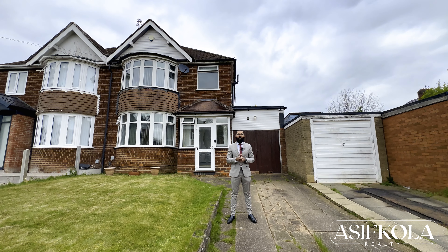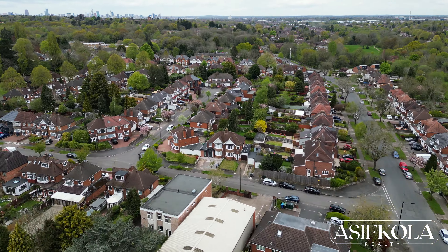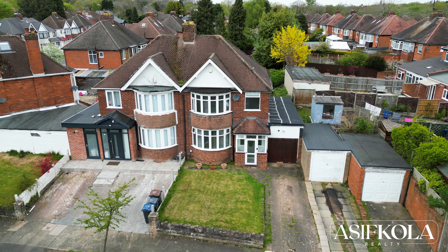On offer behind me is this wonderful three-bedroom semi-detached home with massive potential. There's two reception rooms, a fitted kitchen, a ground-floor WC and a garage. On the first floor there's three bedrooms and a family bathroom. To complete this home you've got a front floor garden, a driveway and a rear garden.